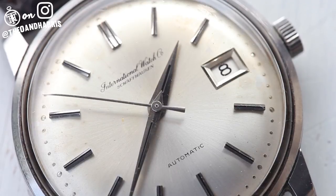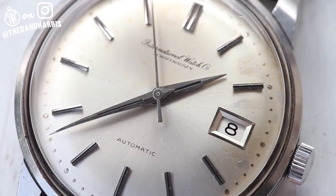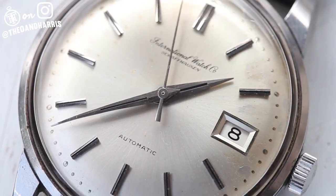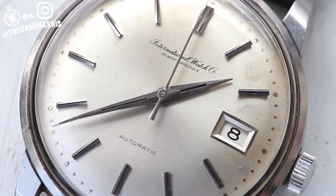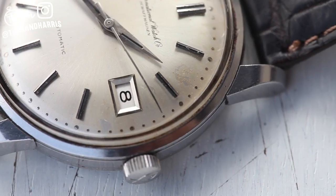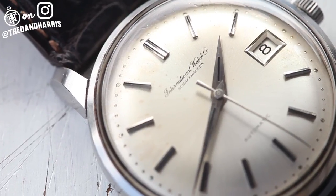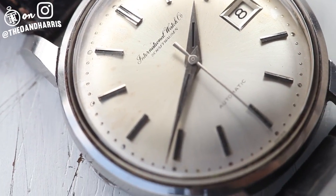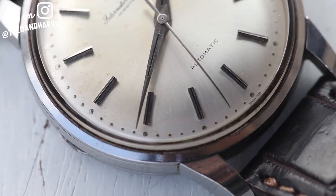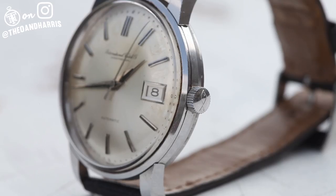Its size is emphasized by a convex dial — sort of an optical illusion — creating depth and pulling the viewer in. The movement, the Caliber 8541, is a famous, revered evolution of the 85 family. IWC actually developed the 85 family of movements over 15 years, and the star of the show is the pelaton winding system, providing ultimate efficiency in winding, higher shock resistance, and durability.